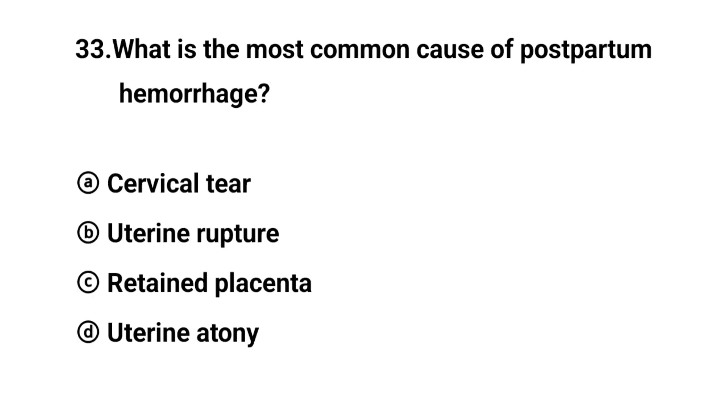Q33. What is the most common cause of postpartum hemorrhage? The right answer is option D: Uterine atony.